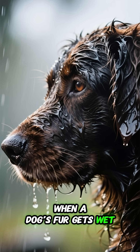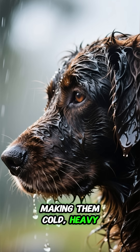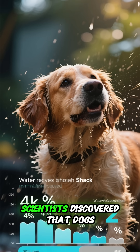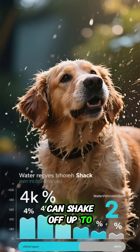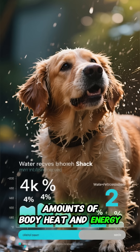When a dog's fur gets wet, it traps water close to their skin, making them cold, heavy, and uncomfortable. Scientists discovered that dogs can shake off up to 70% of the water in just a few seconds, saving huge amounts of body heat and energy.